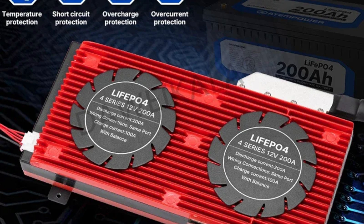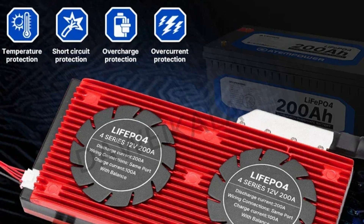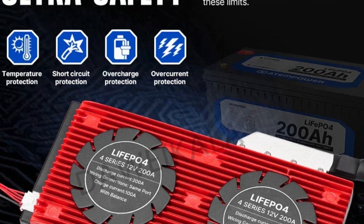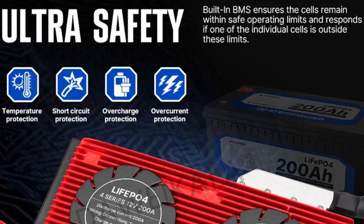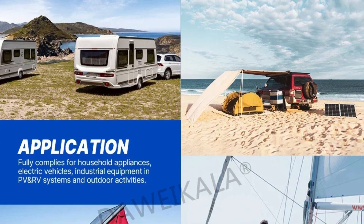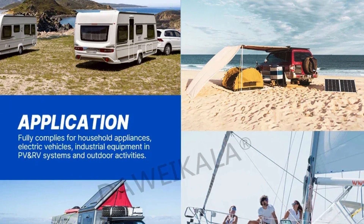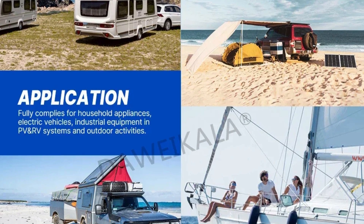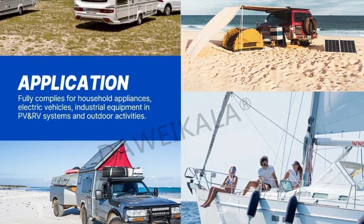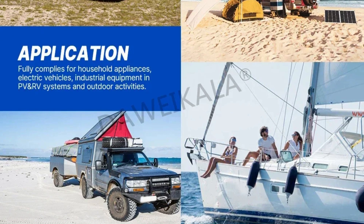Moreover, the battery is equipped with advanced safety features, including built-in protections against overcharge, over-discharge, overcurrent, and short circuits. These protections safeguard the battery itself and ensure the safety of connected devices and users, providing peace of mind during operation. In conclusion, the Dolaycala 12-volt LiFePO4 lithium battery stands out for its high capacity, long cycle life, lightweight design, and superior safety features, offering reliable and efficient energy storage solutions meeting the diverse needs of modern applications.